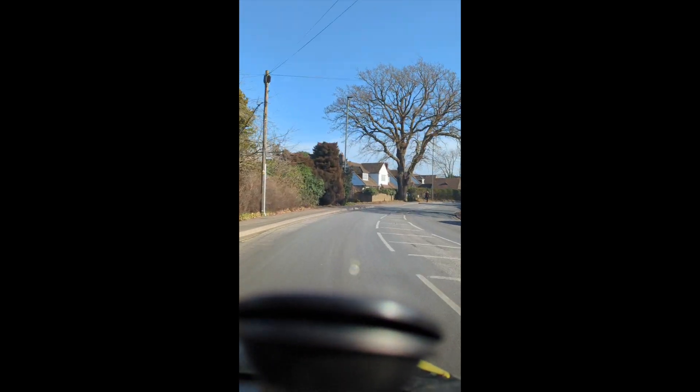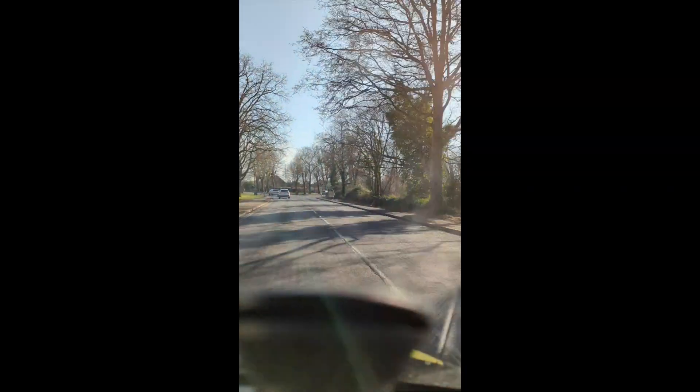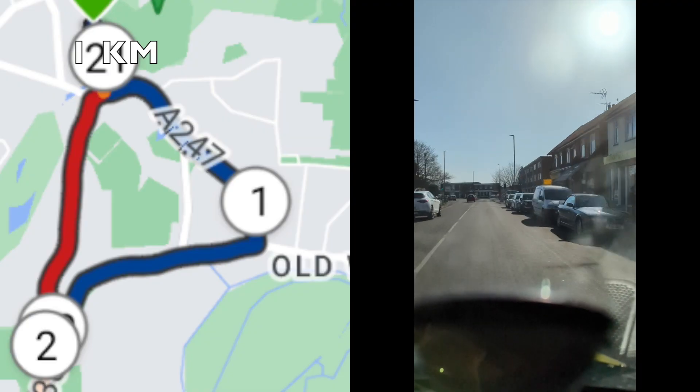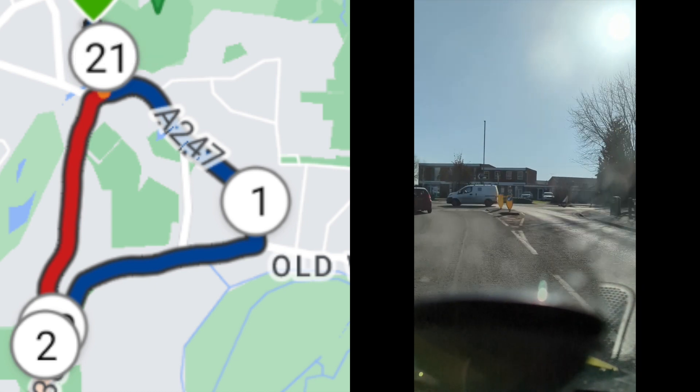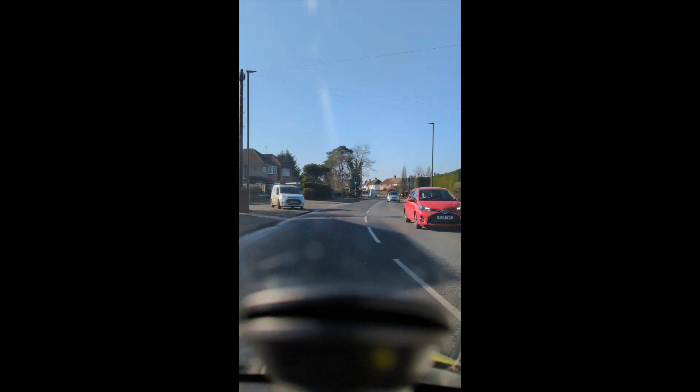Out of Woking Leisure Centre you take a left and head along the A247 out of town, which becomes Kingfield Road. This is all nice and flat — a great start. You're protected on either side by houses. Just before a roundabout at around a kilometer, I actually made a mistake while driving and took a left, so there's a shortcut here. Now you're running along Vicarage Road. All this footage is sped up, by the way.